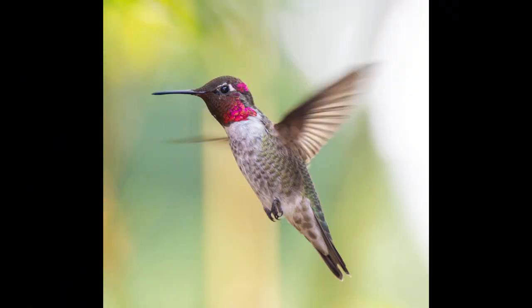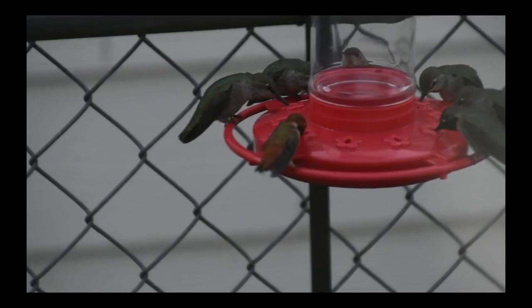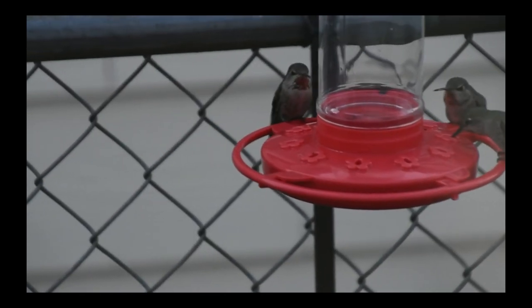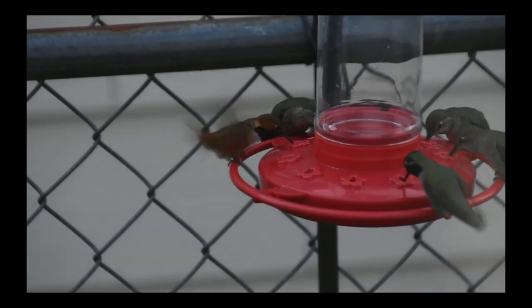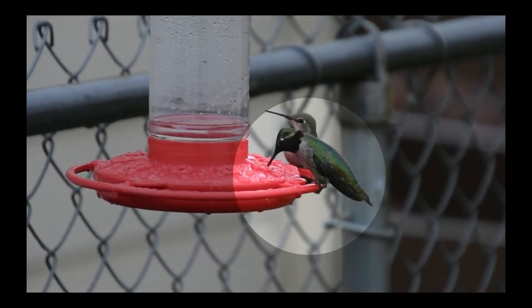Hummingbirds have always fascinated me. They're just so small, so charming, and just super cool in how they hover and zip around. I want to focus on Anna's Hummingbird today and share a few fun facts that I learned about them. Let's dive in!